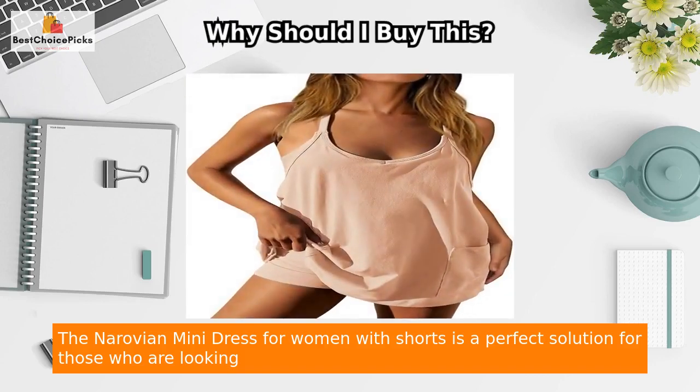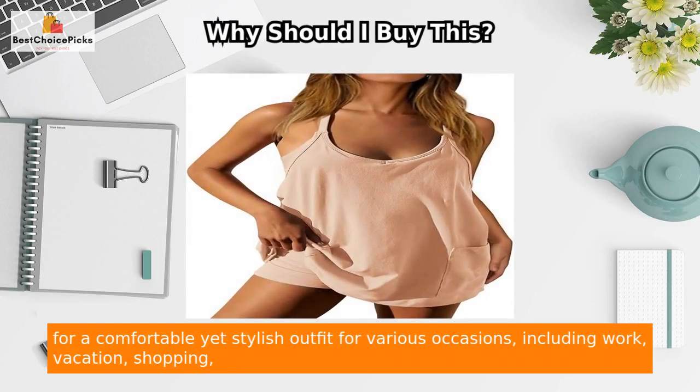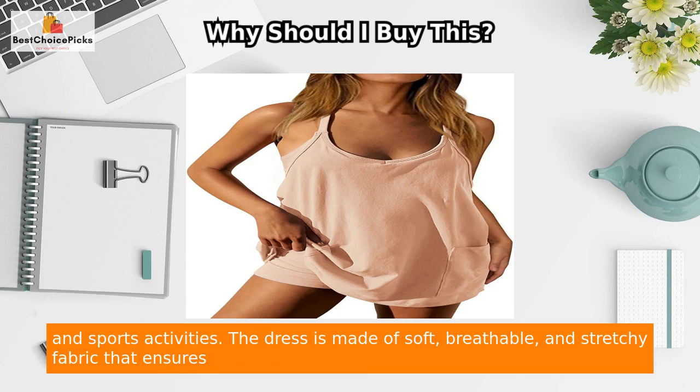The Norovian Mini Dress for Women with Shorts is a perfect solution for those who are looking for a comfortable yet stylish outfit for various occasions, including work, vacation, shopping, and sports activities.